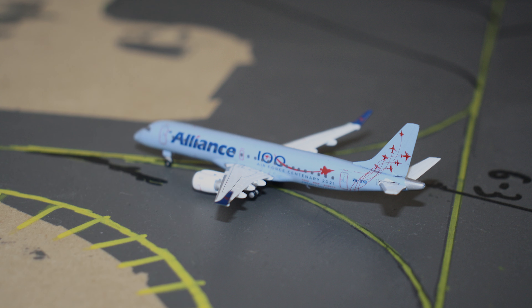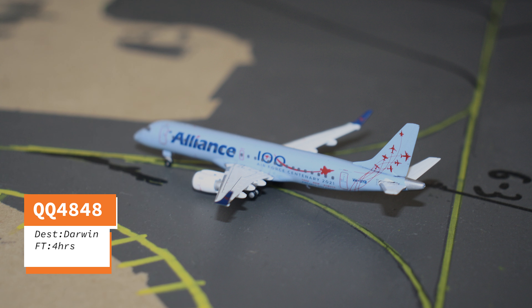Going to the runway over here we have an Alliance Airlines Embraer E190. This is flying out to Darwin.